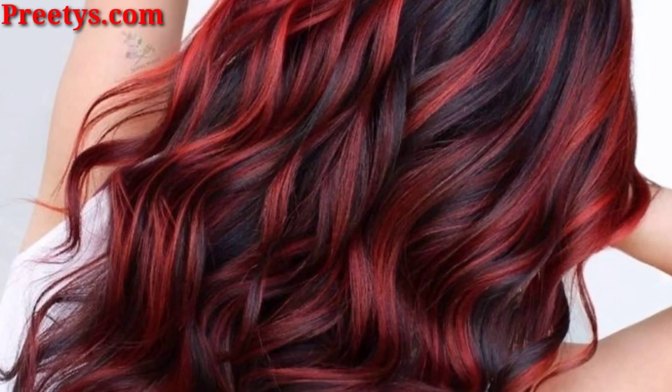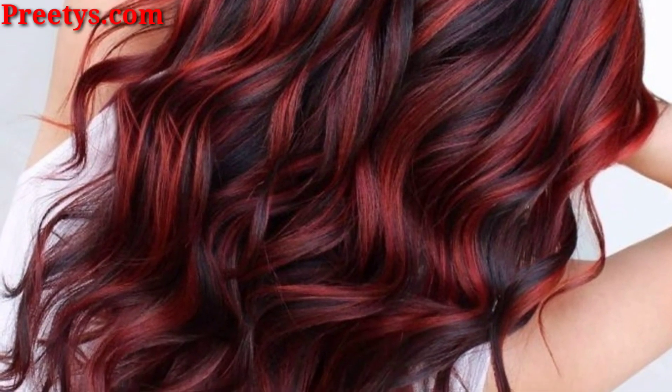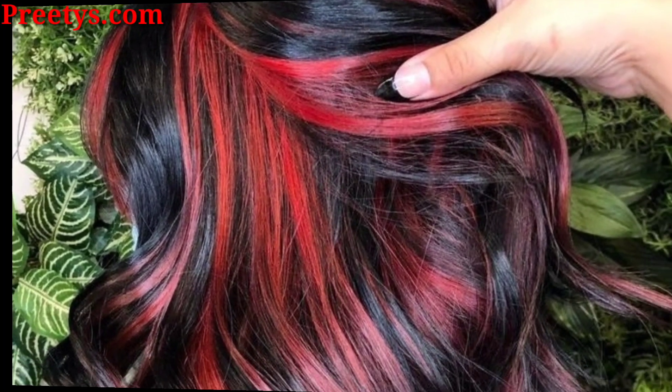Blend soft red tones with blonde highlights for a delicate and sun-kissed effect that's perfect for warmer weather.